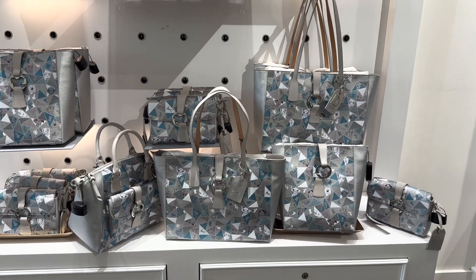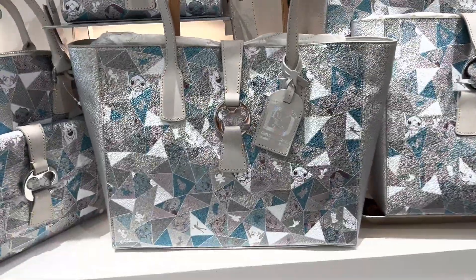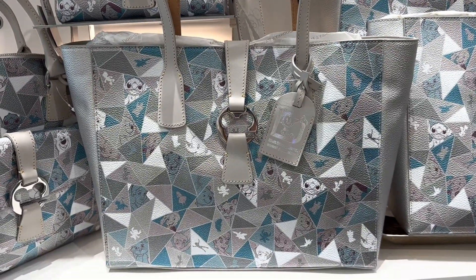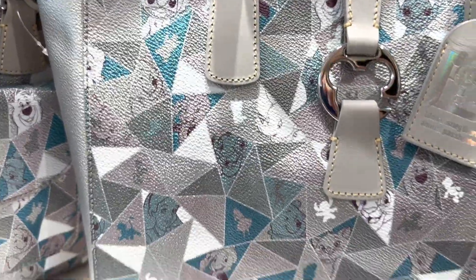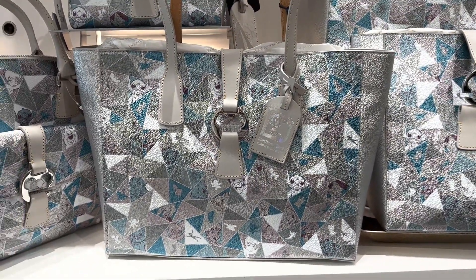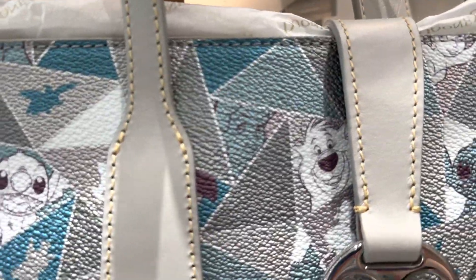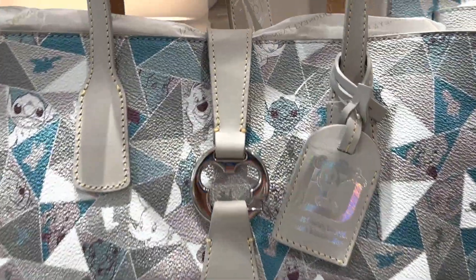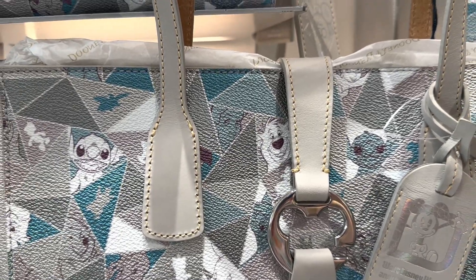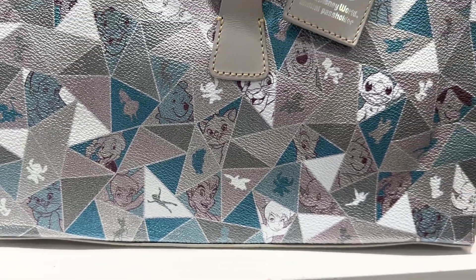Hi fashionistas, this is Lindsay and I am at Ever After Jewelry Co. in Disney Springs where the newest release in the Disney 100 Dooney collection just came out. These are so cute, they are amazingly beautiful in color. They have that almost silver, platinum, a little bit gray, and then they've got these splashes of ice blue and teal all the way through. It's amazing, plus they have some of my favorite characters — Stitch, we finally get Stitch on a Dooney, and Tinkerbell of course, one of my favorites.